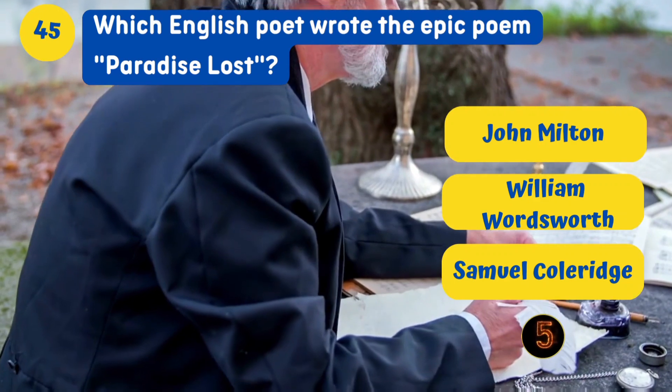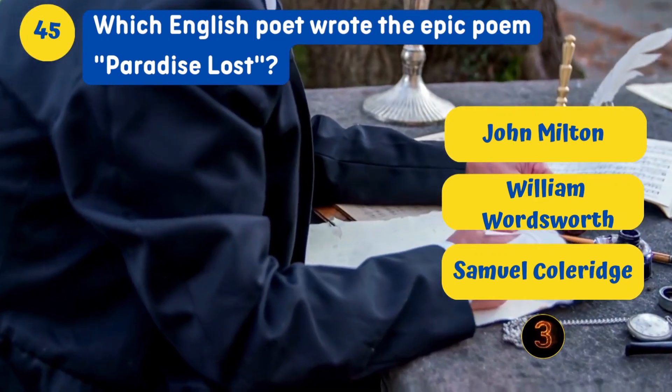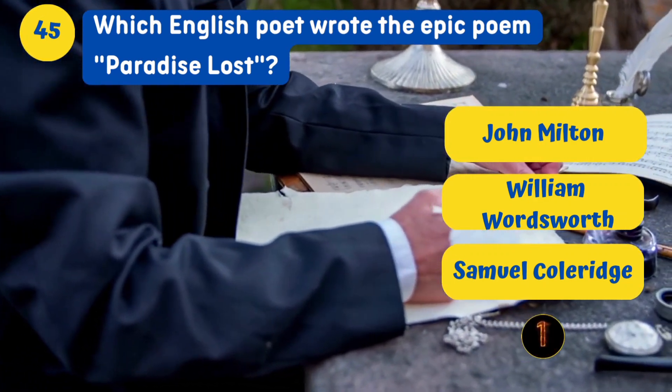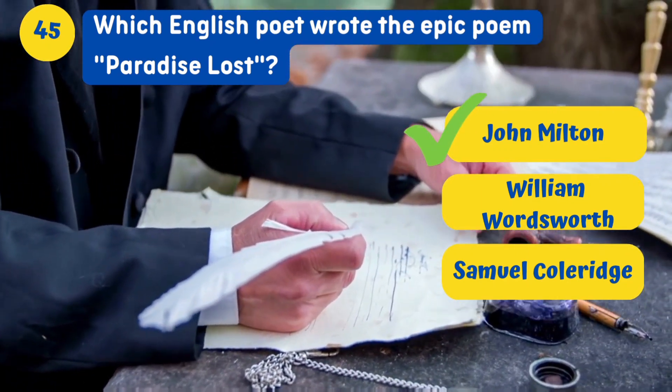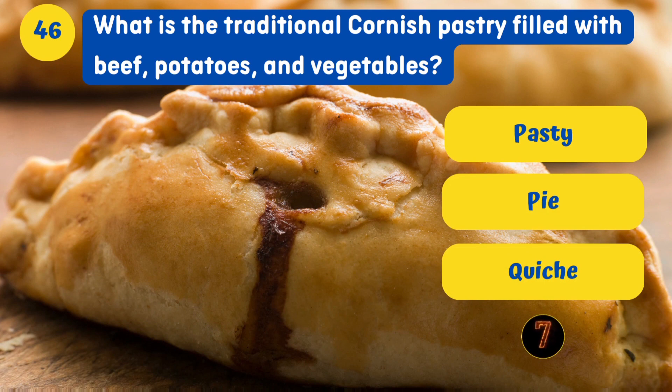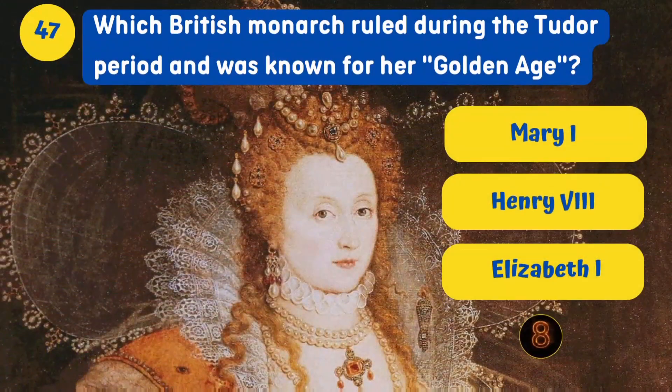Which English poet wrote the epic poem Paradise Lost? John Milton. What is the traditional Cornish pastry filled with beef, potatoes, and vegetables? A Cornish pasty.